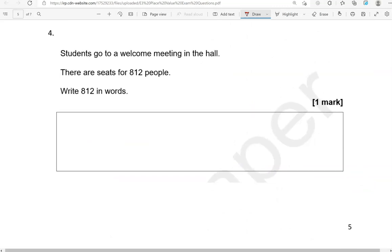Students go to a welcome meeting in the hall. There are seats for 812 people. Write 812 in words. Note that these questions are picked from different exam boards and different papers, so don't worry if there's no prior context — just focus on the question. So 812 is eight hundred and twelve.